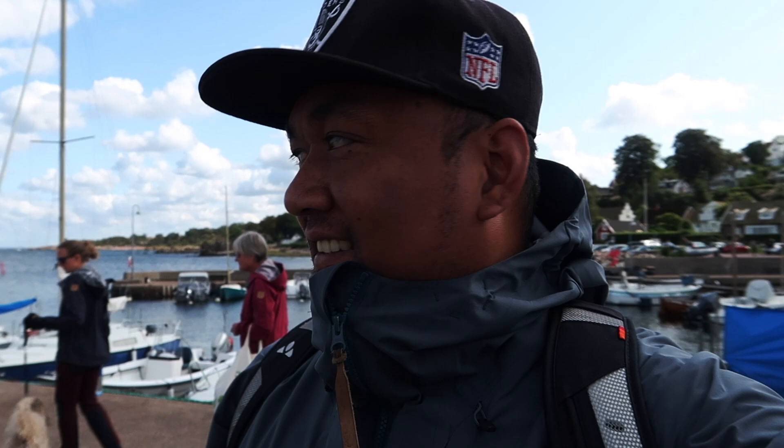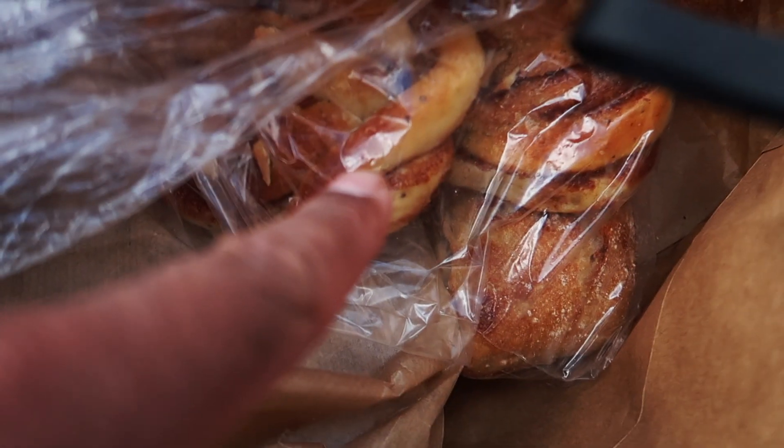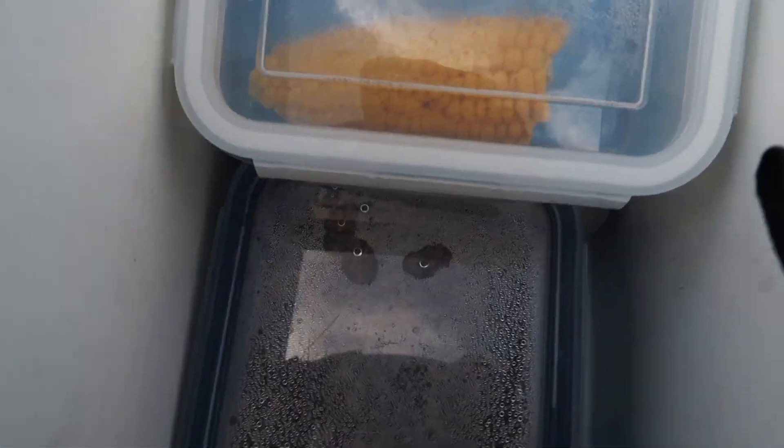We are here at this lovely port in the city of Åre and now we will get some awesome lunch. The sun is not shining anymore but it's still beautiful. Let's eat — we have a delicious pastry, salad, chicken, corn, and something else I don't know what it is. Alright, let's eat!